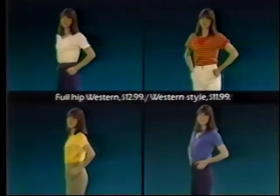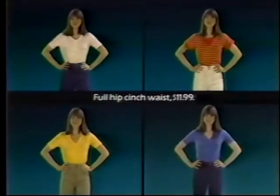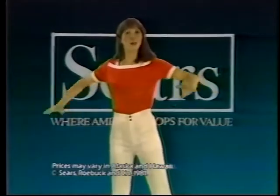Jeans in western and cinch waist, tops in stripes and solids. These wardrobe essentials are on sale through Saturday at Sears, where America shops for value.